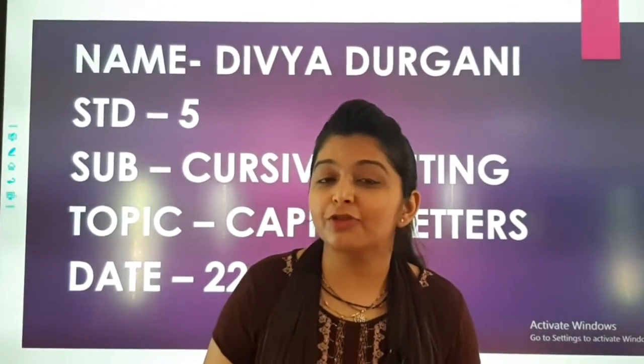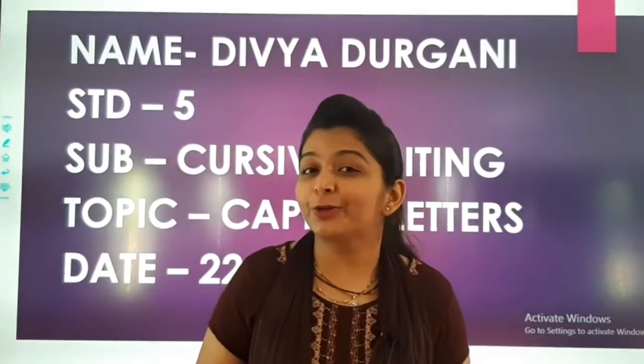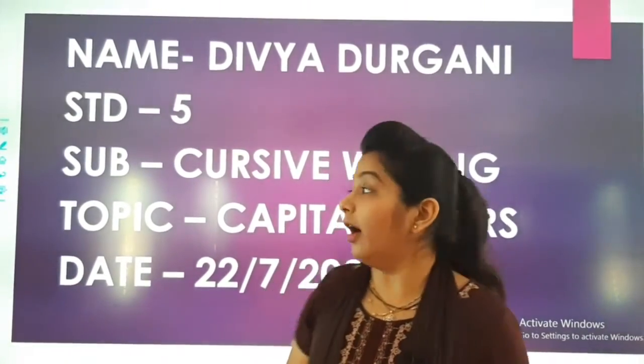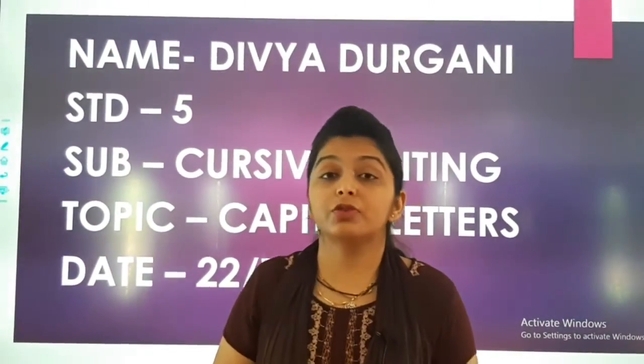A very happy morning to all my sweet little children. You know what we are going to do today? We are going to learn cursive writing. Yes, and today we will learn capital letters.